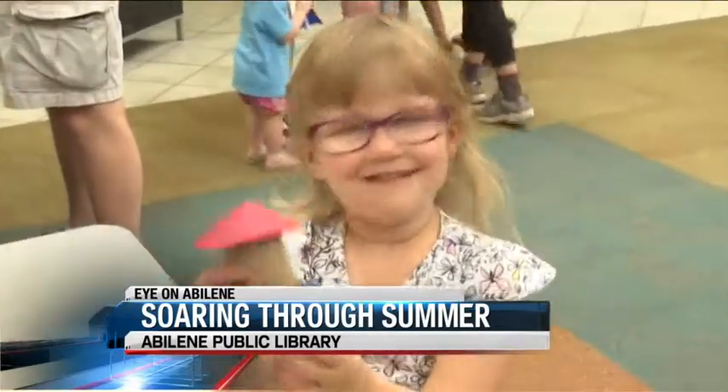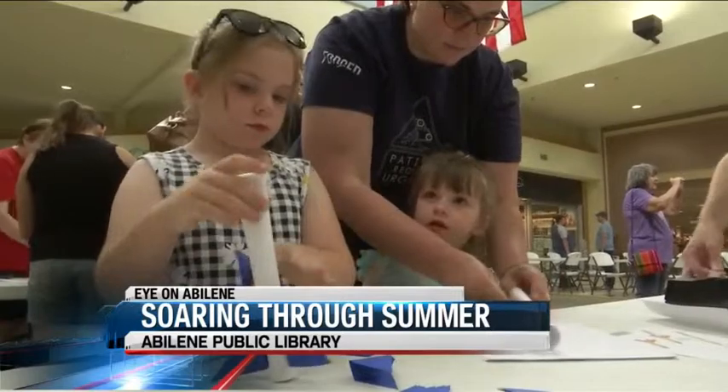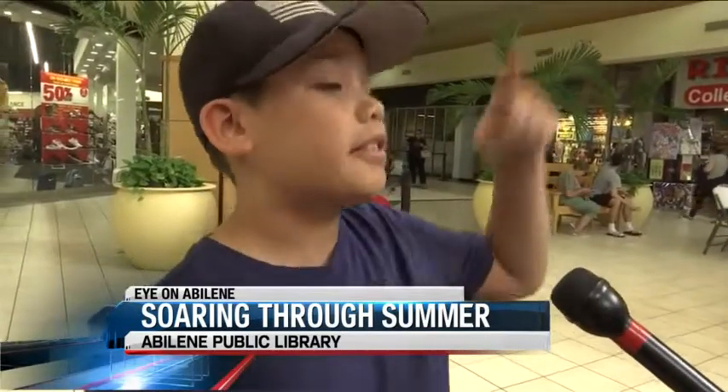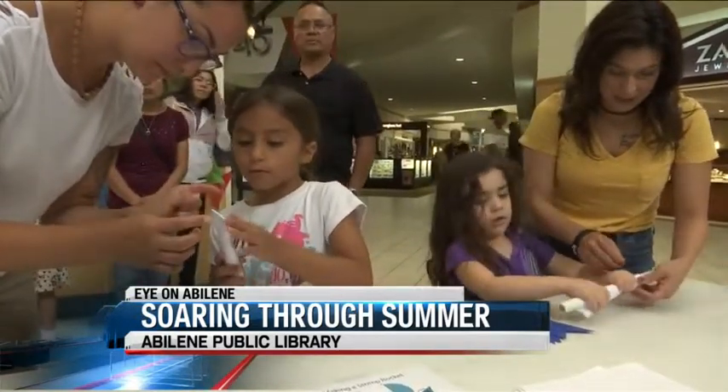Books may be closed for the summer, but these young minds are still soaring through space. Today we are making paper model rockets and we're going to shoot them into the roof. It's kind of hard with them not being in school. I don't want them to regress, but it's a fun way for them to learn — having fun building the activity and learning at the same time.